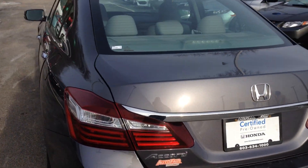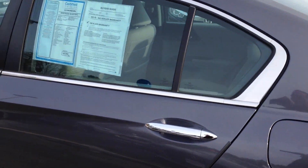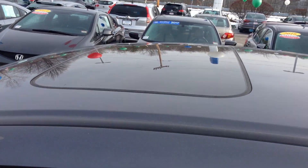Just gonna make a quick walk around. As you can see there are no scratches. Again, it's Honda certified, so it comes with a 70,000 or 100,000 mile powertrain warranty and a 12-month, 12,000 mile bumper-to-bumper warranty as well.